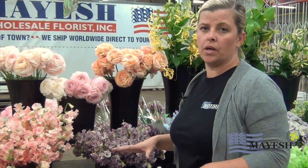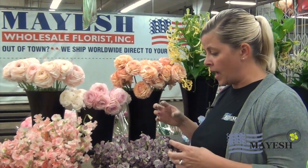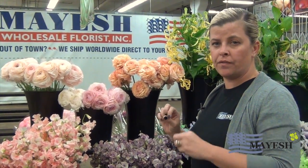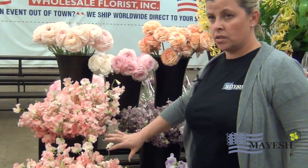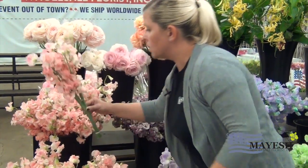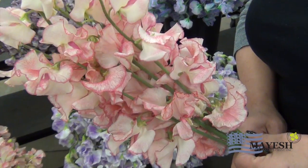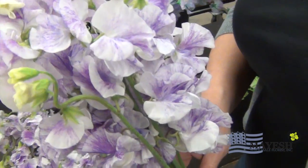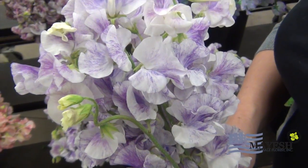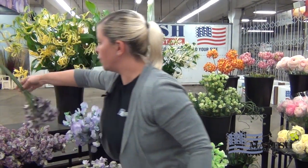Typically sweet peas come in solid colors, but what they have going on here is bi-colors, where the actual bloom starts with one color and flares out into a deeper, richer color. Here you have the pinks and peaches — as you can see, it starts out with a light color and goes into the edges and veins in a more intense color. You have lavender that does the same thing, going from a cream into a lavender purple.